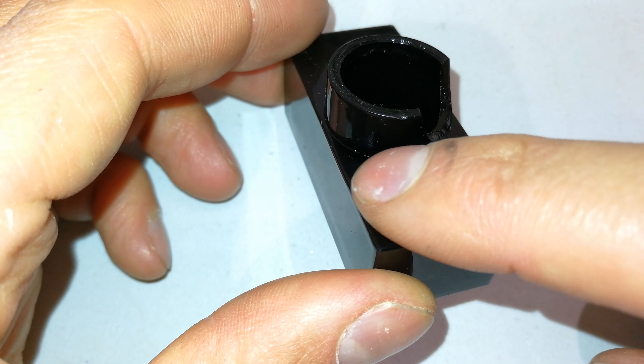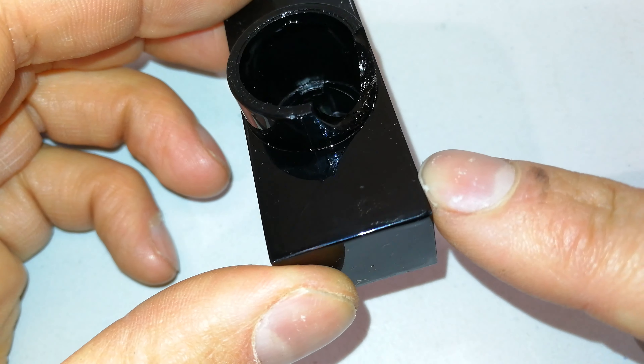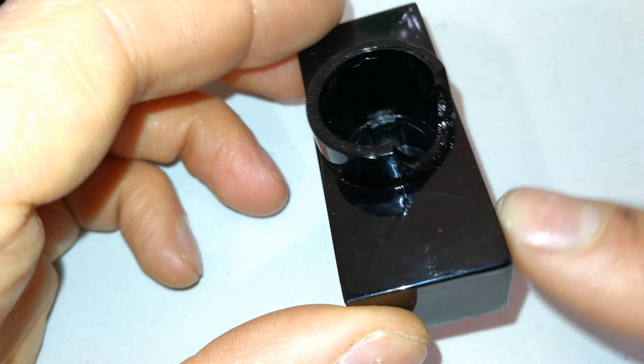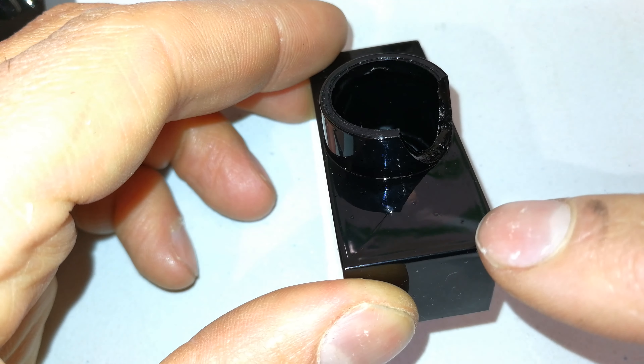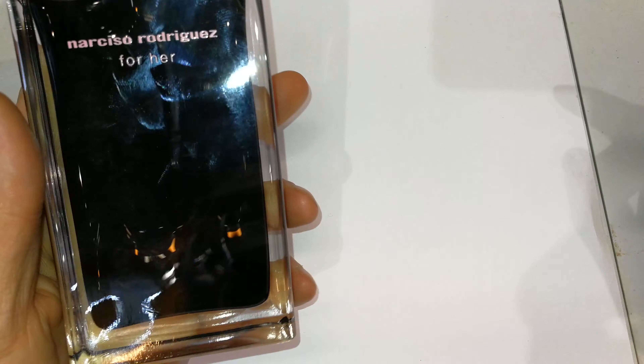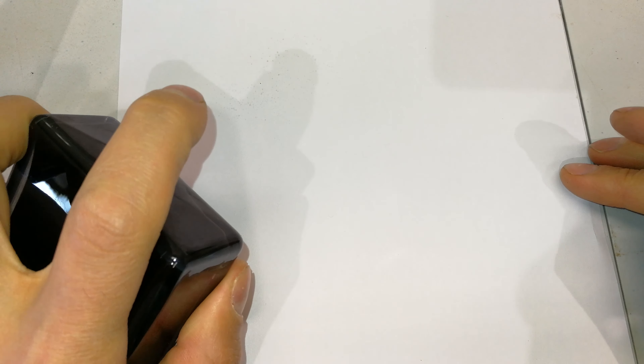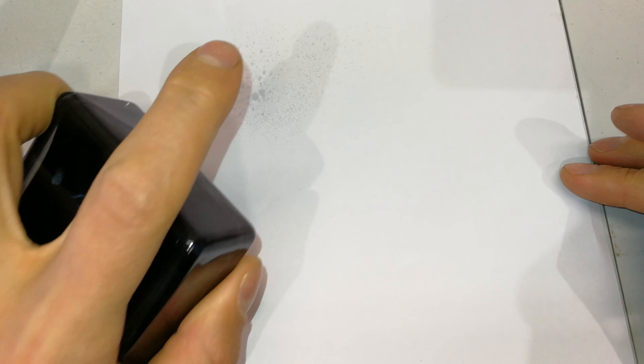Look at this one which I've considered suspicious — you can see the imperfect manufacture. The angle is almost beveled; look at those dots — one, two, three. What I'm going to do now is a spray test.